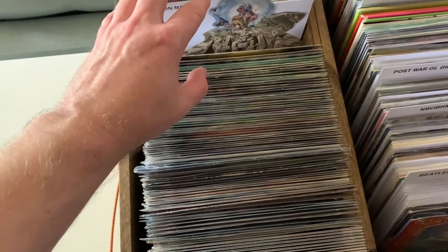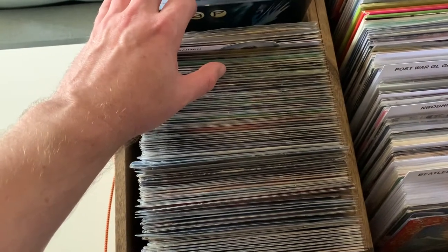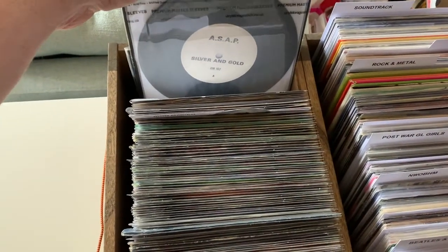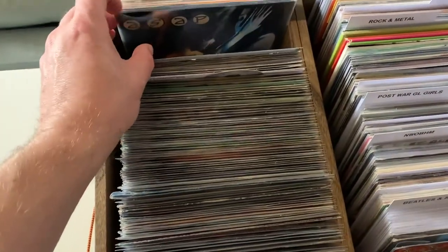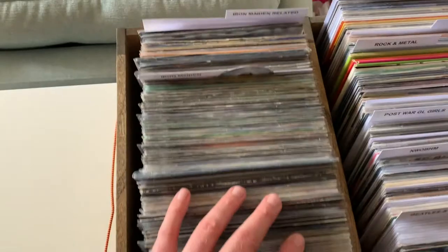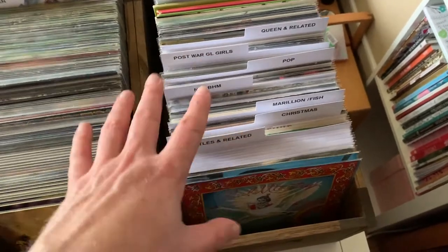I don't have the Soundhouse Tapes, annoyingly. I used to have it back in the day and then got rid of it with all my vinyl. Picked that up the other day - that was quite a nice little find. ASAP - Adrian Smith's Project - Silver and Gold Promo. That's quite nice; I think I paid a fiver for it. This is just all the Iron Maiden-related stuff - the Samson, all the solo stuff, etc. And then we've got all the other bits and bobs that I've pulled out.